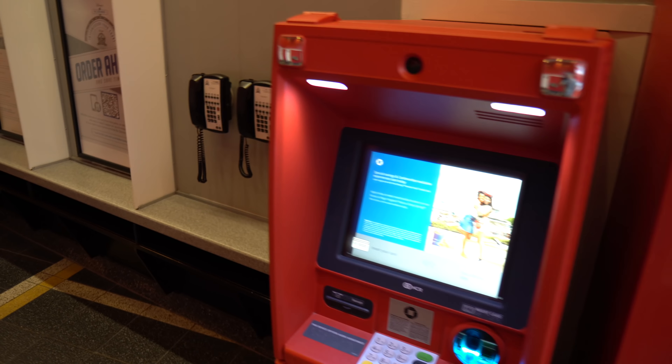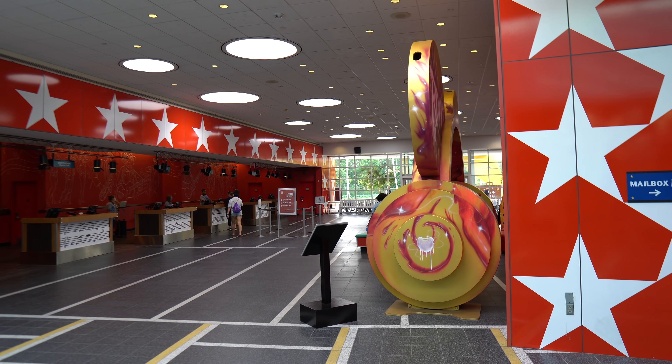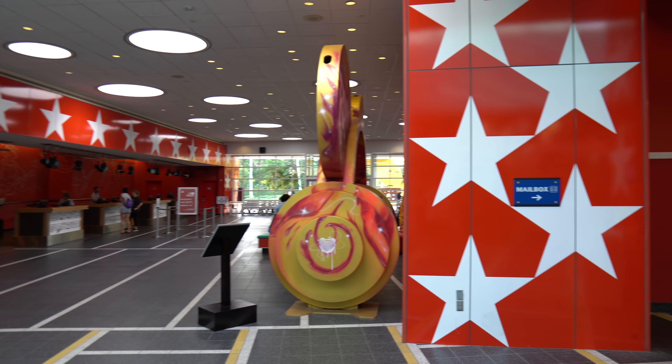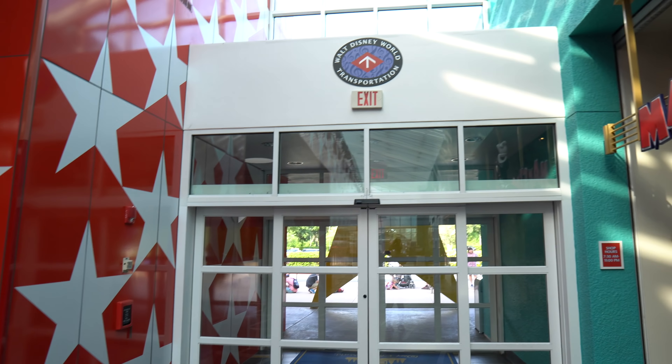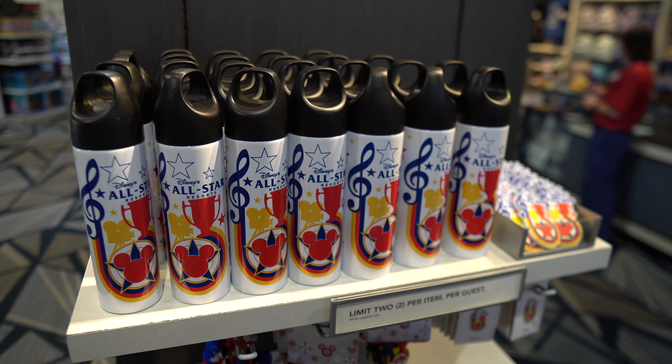Just a quick recap: this is the main lobby. And then over here, you can find more restrooms, telephones, an ATM, and the mailboxes over here if you need to send out any letters while you're here on vacation. You have the main lobby, and then if you go towards your left, this is where you can find the bus transportation — it's just a little shortcut so that you don't have to walk around. You just walk out and the bus stops are just right here.